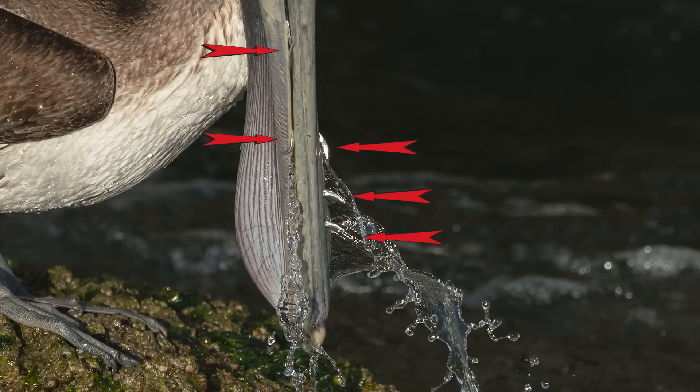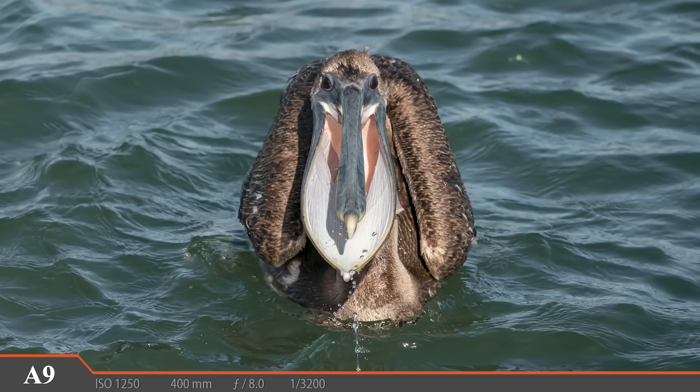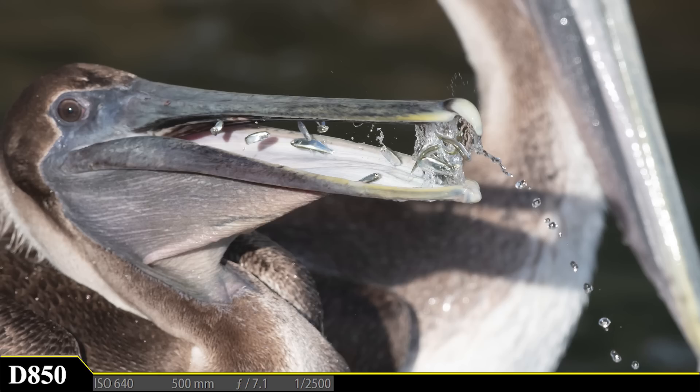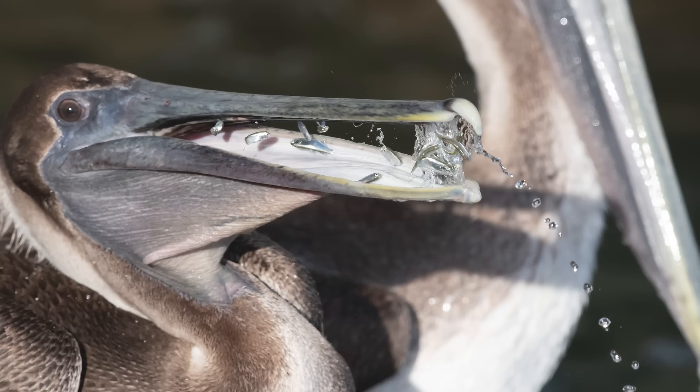Let's see if we can get a look inside the pelican's pouch and see those tiny fish. Whoa, now that's one weird perspective — what a crazy looking bird. There we go. Now we can see a few fish frozen in the air between the top and bottom of the bird's beak. This shot isn't perfectly in focus but it gives us a good idea of the amount of fish these birds are gulping down. Let's head back out to that rough and turbulent ocean and see what we can find.